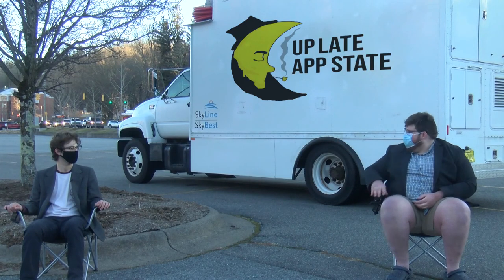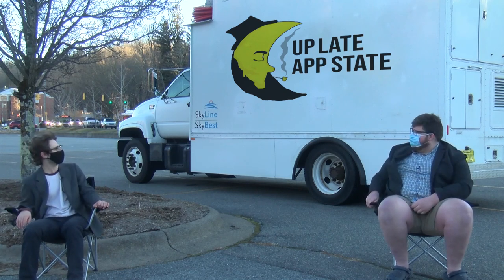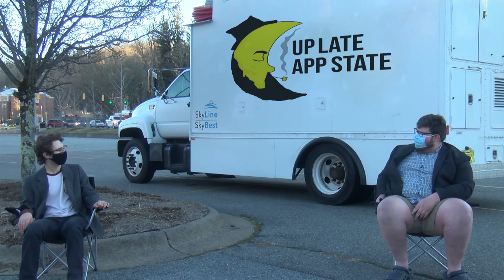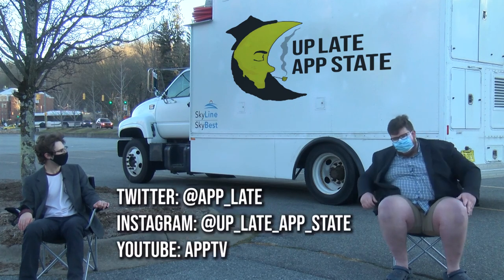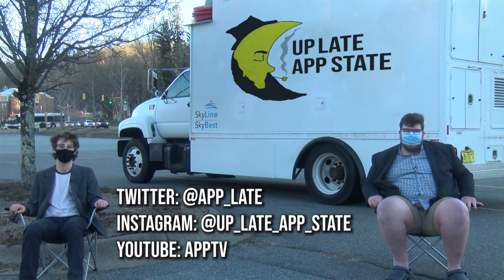Wait, so Joe, why are we filming in front of the AppTV truck? I thought this was an ice cream truck — I've been waiting on a Choco Taco for an hour. Joe, a Choco Taco? The taco truck's down the street, man. Were you dropped? As a baby. Make sure to check us out on Instagram, Twitter, and YouTube. I'm Joe Basi. And I'm Sam Spear. Thanks for staying up late, App State.